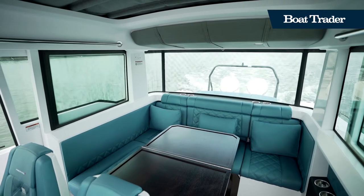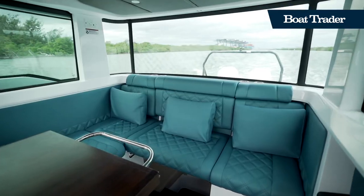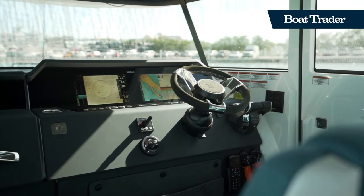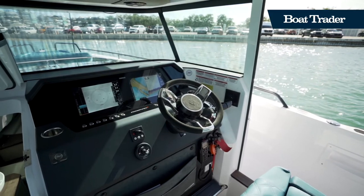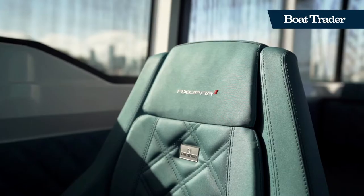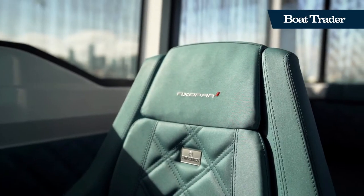The enclosed helm station boasts a full-width sofa and an adjustable height pedestal table, which is perfect for a dinner or sunset cruise out on the water. An additional aft cabin is easily accessible from the flip-up sofa inside the enclosed pilot house.